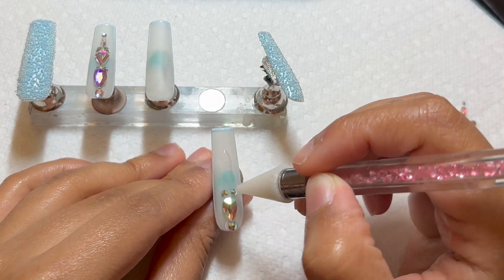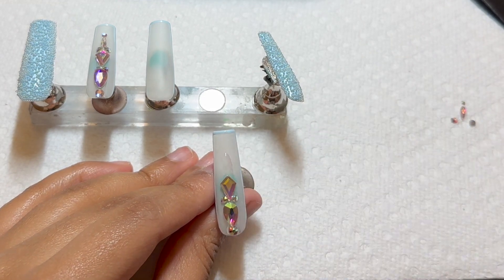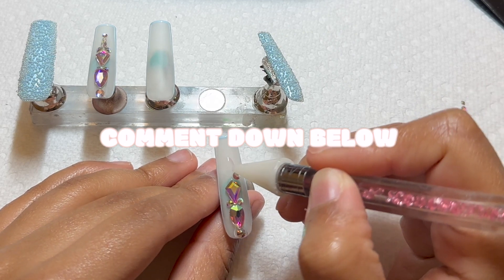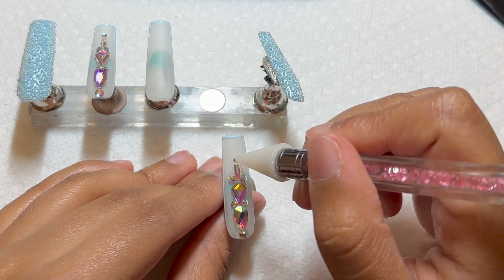Really quick, let me know down below in the comments how many of these videos you have watched so far. I don't care if it's one video, I don't care if it's been all of them — let me know down below so I can see what you guys have watched and kind of see how you guys are feeling about it.